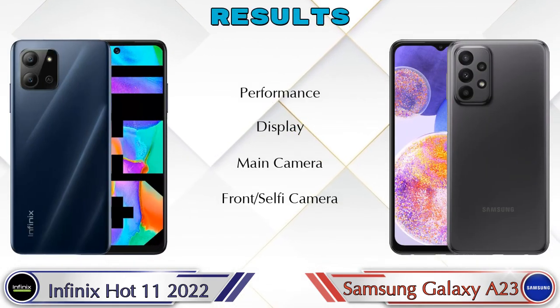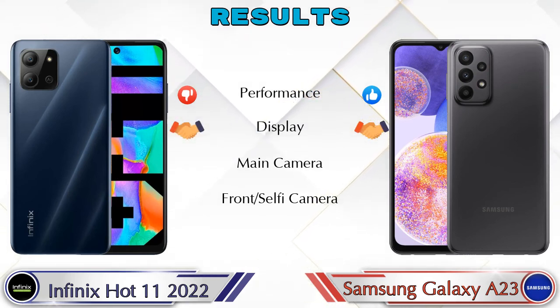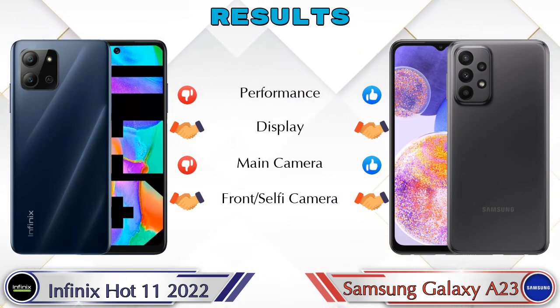Finally, talking about the results: in performance, the Galaxy A23 is ahead. In display, both phones are the same. In main camera, the Galaxy A23 is ahead. In front selfie camera, both phones are the same.